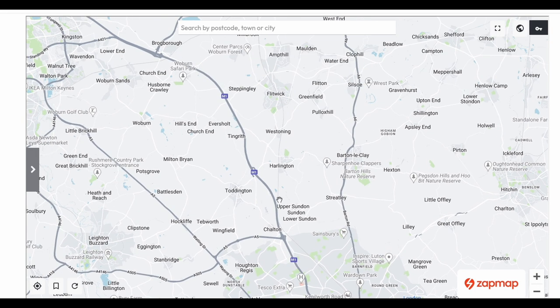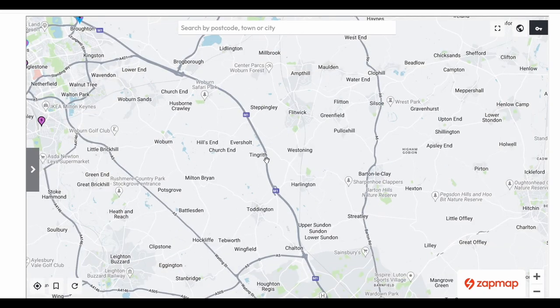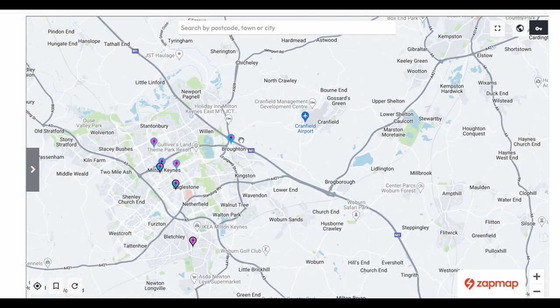Moving further north, heading up past where the A5 meets, past Luton, you'll notice we've gone past Toddington and Moto services — nothing there, because at the moment there isn't a hub there, just a couple of chargers and that's it.